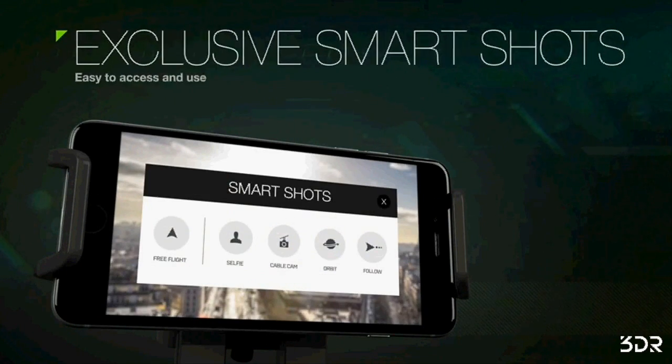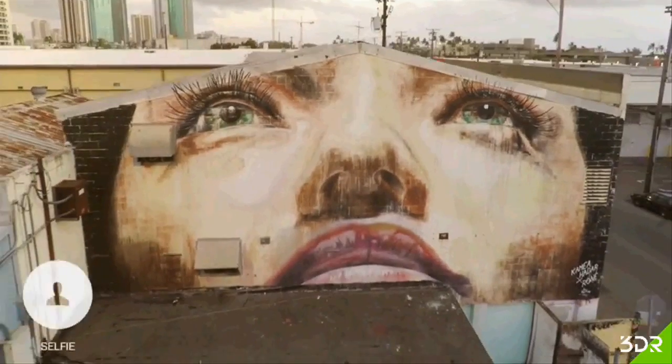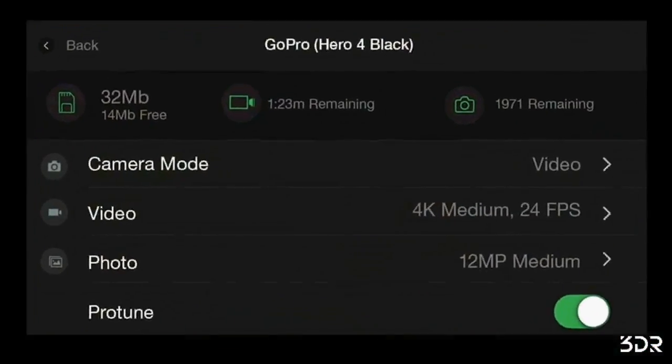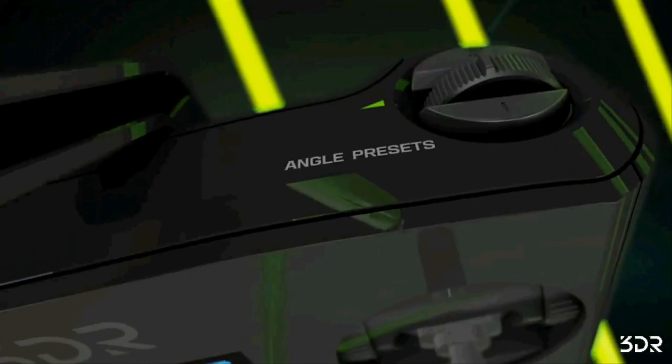Solo's controller has HDMI output for live HD broadcast. Solo is the world's first drone to wirelessly deliver HD video from your GoPro camera to your iOS or Android mobile device, at ranges of up to half a mile.